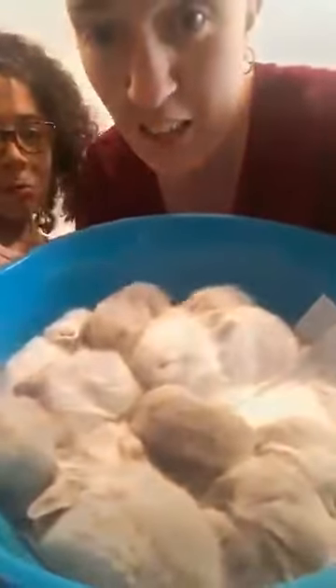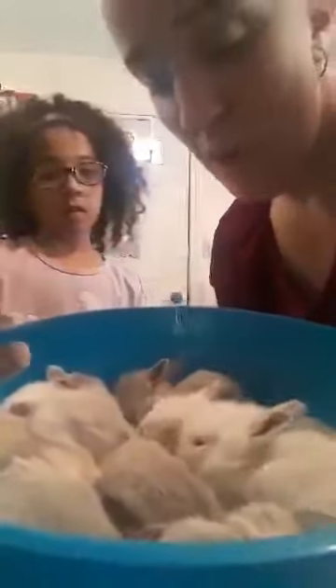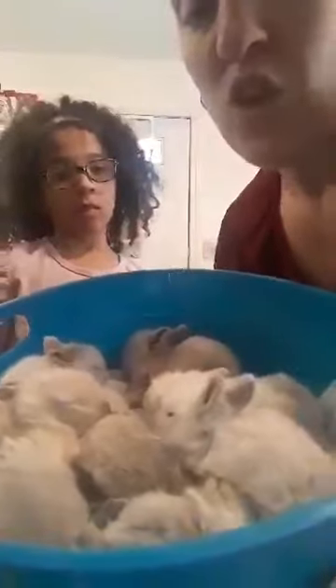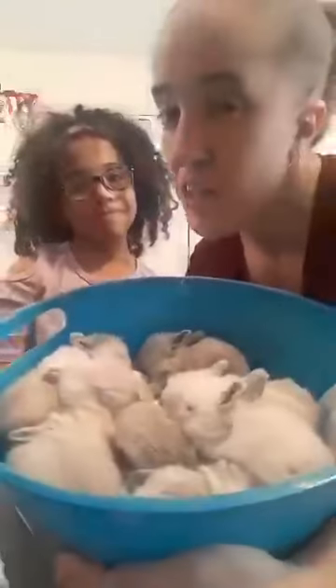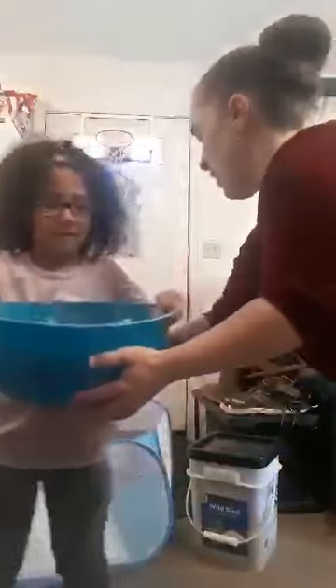Aaliyah, do you want me to help show them the baby bunnies? Yes. Here they are, guys. I'll take them out for you. There's eight of them. They don't have names yet, and just a day or two ago they just started opening their eyes. If Aaliyah could hold them for me, I will take some out for you.